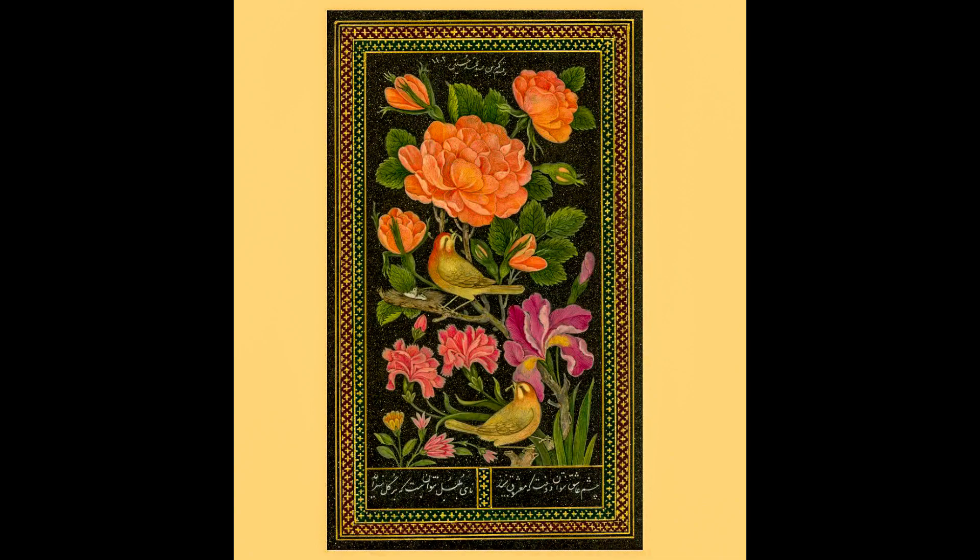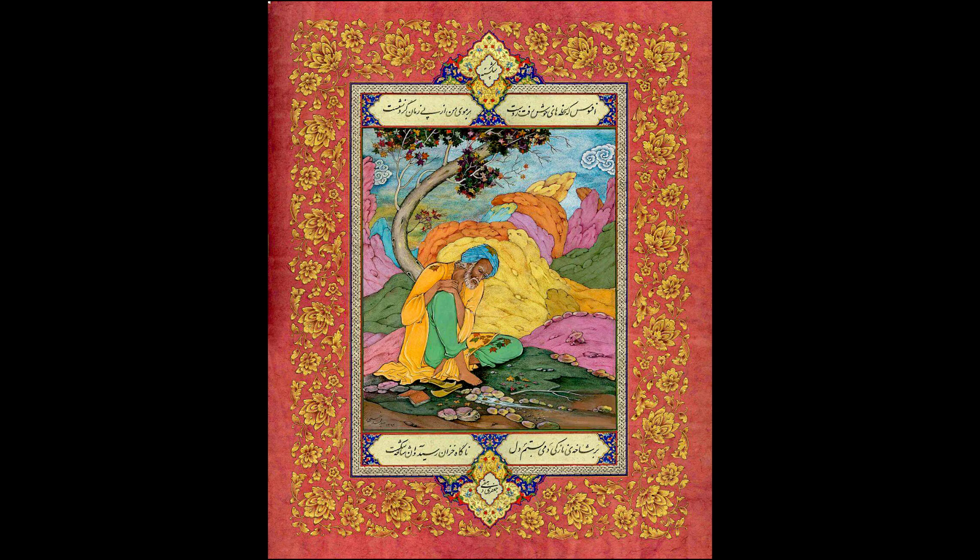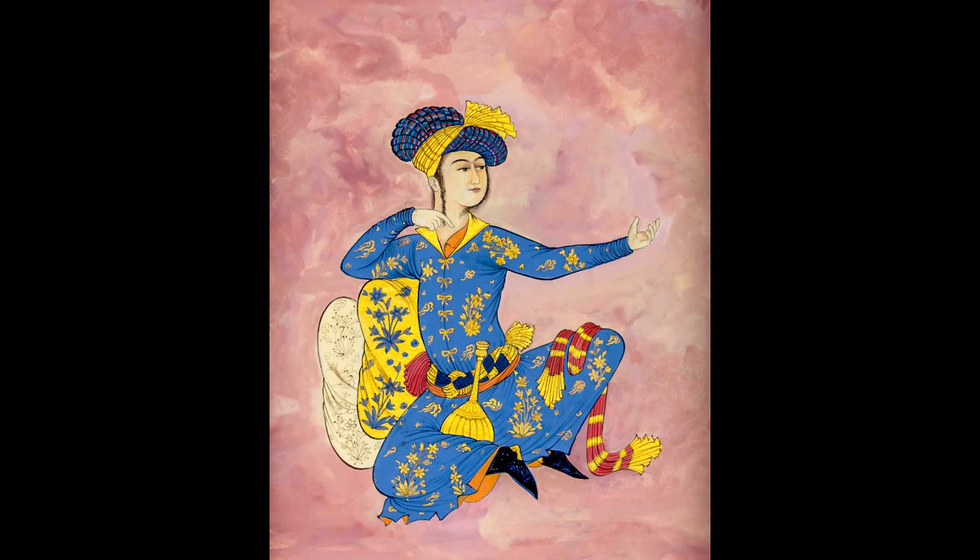Arzhang scrolls, decorative motifs on pottery and murals have a significant role in the spread and transfer of Iranian art to Islamic art, especially painting.